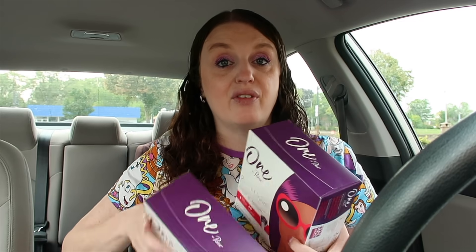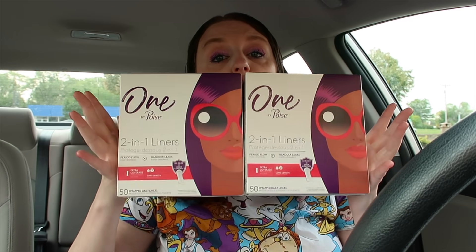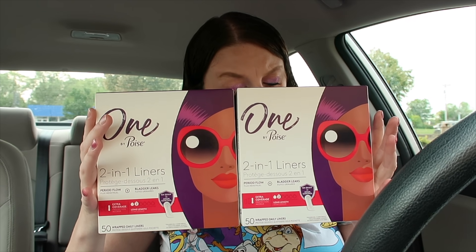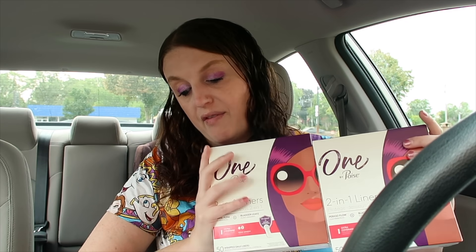The first deal I did was the One by Poise — located by the tampons and pads. These are $7.79, buy one get one 50% off. I used two $3 off insert coupons. You'd pay $5.68, then get a $3 rebate and another $3 rebate with Ibotta — making it a 31¢ money maker. There's also a $1 bonus, but I haven't gotten approved yet. If you do get it, it becomes a $1.31 money maker.